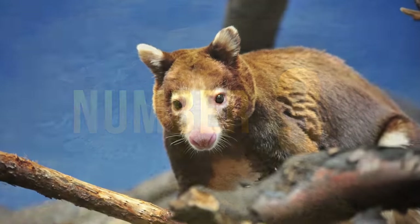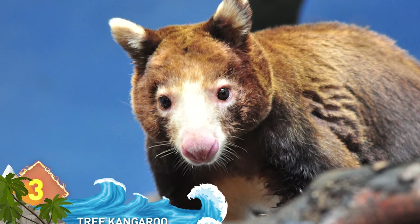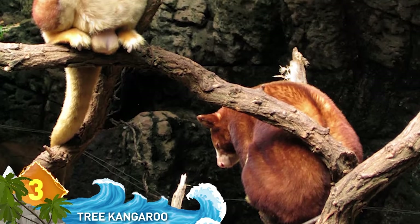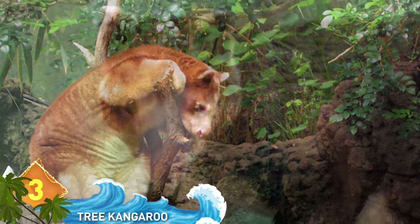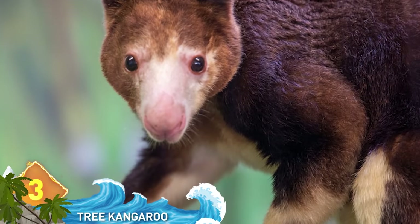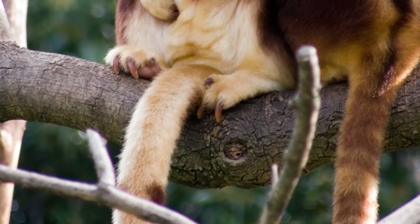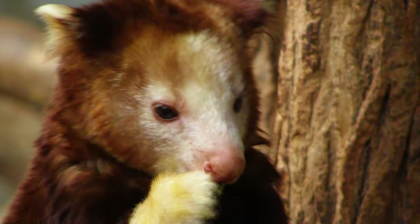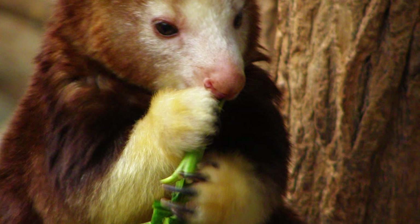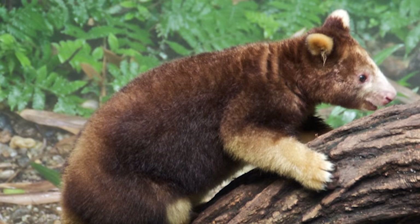#3: Tree Kangaroo. Sure, kangaroos are known for hopping about, but did you know there's a species of kangaroo that can actually live in trees? They're found in the rainforests of Australia and Papua New Guinea. They wrap their forelimbs around the back of a tree, then hop against it with their strong hind legs, which lets the forelimbs slide upwards. Like their better-known cousins, these guys have amazing leaping abilities — tree kangaroos have been recorded jumping from trees to the ground at distances as high as 60 feet.